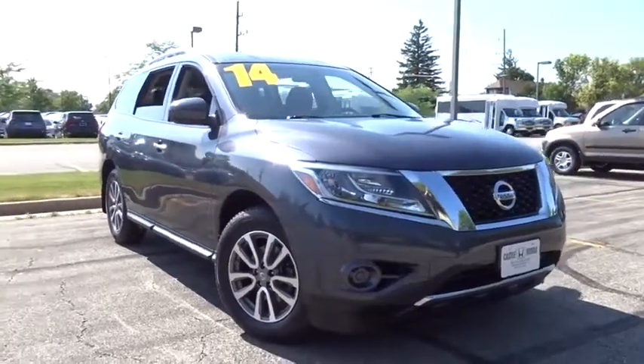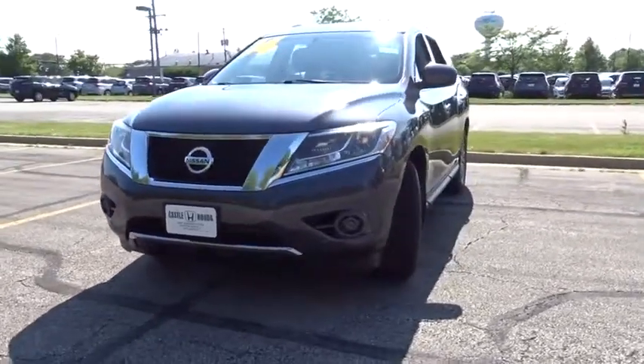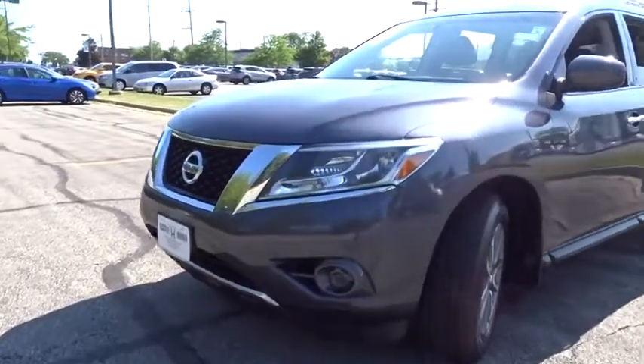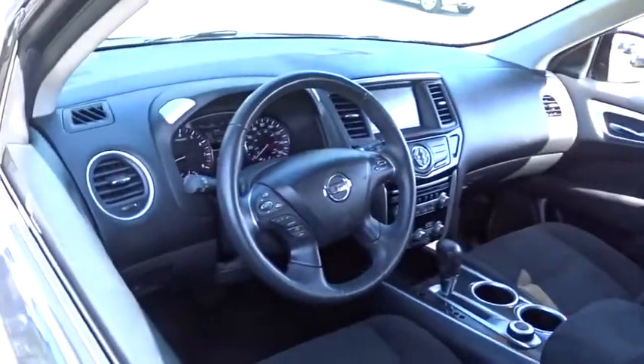We are pleased to show you the 2014 Nissan Pathfinder. The Pathfinder has a premium interior with three rows of seating for up to seven passengers, as well as versatile seating and cargo configuration. This SUV appeals to both truck lovers and car lovers. This vehicle has less than 50,000 miles.